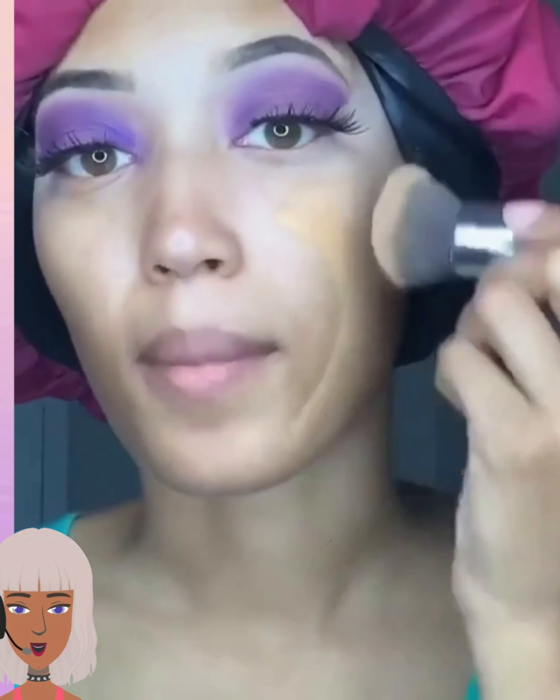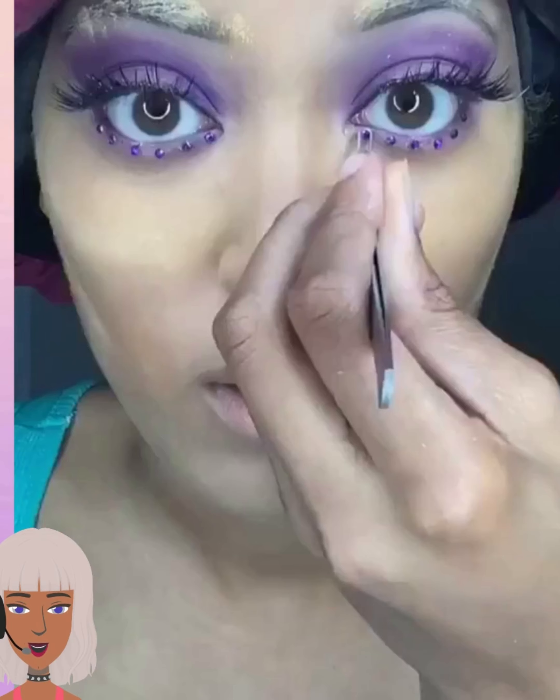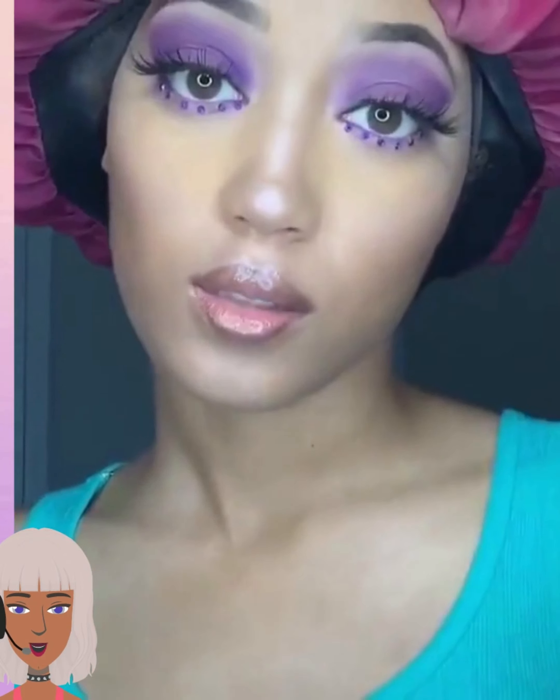Purple foundation. She's got gems on the bottom lash — that is gorgeous. This is a really pretty simple look but it just looks amazing. I've gotta try that. Just putting gems on the waterline, on the lash line — that is such a cool idea.